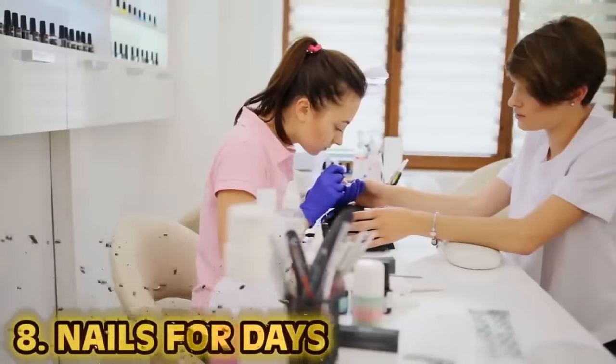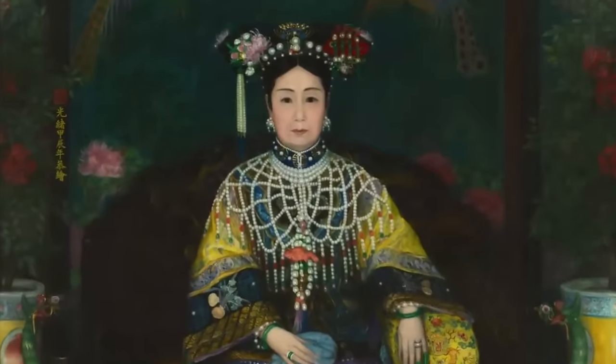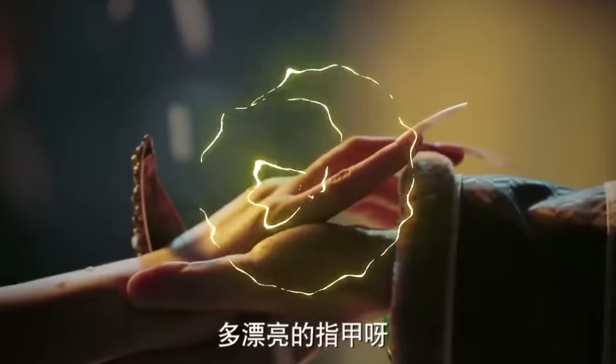At number eight: nails for days. These days people get their nails done all the time, and the trend of having long nails isn't new — it's been a symbol of beauty and status for many years, like in China. Back then having super long nails was seen as a way to show off wealth and status. The average nail length amongst Chinese aristocrats was up to 25 centimeters or nearly 10 inches. These were all natural nails, and to protect them from breaking they wore nail guards made out of gold — another way to show off wealth.